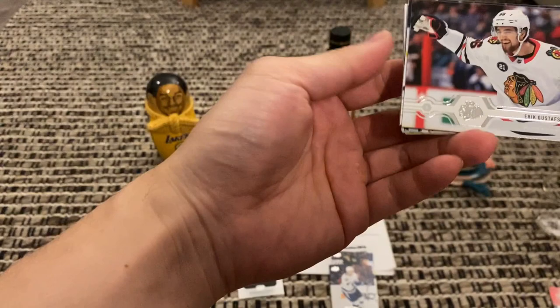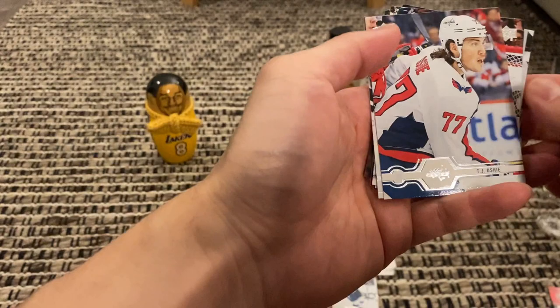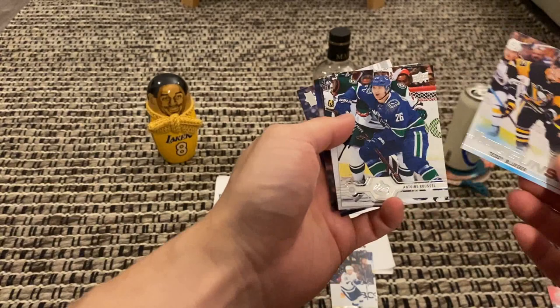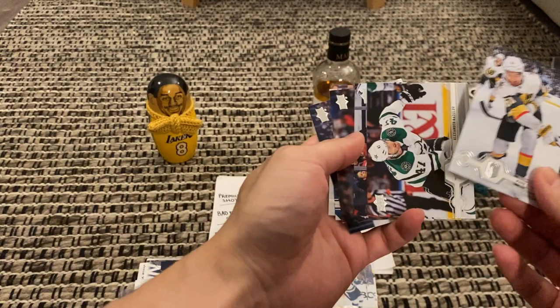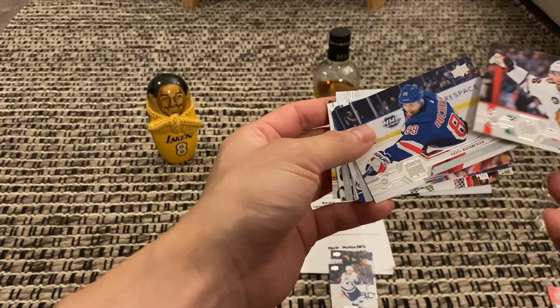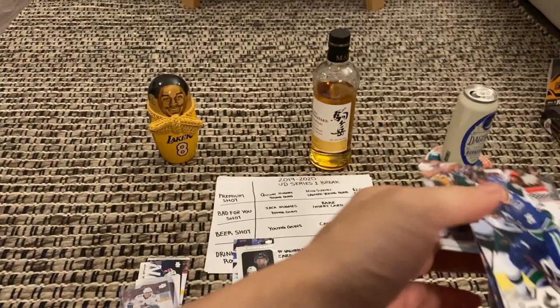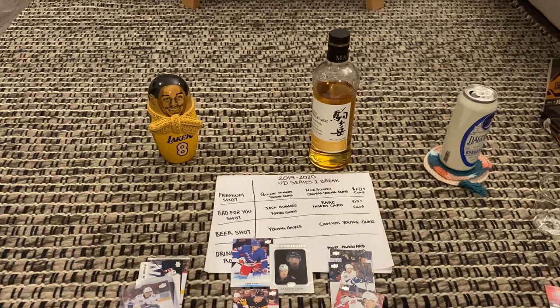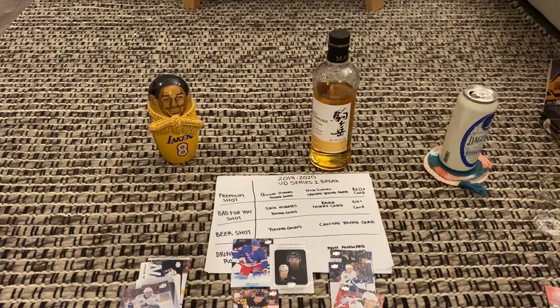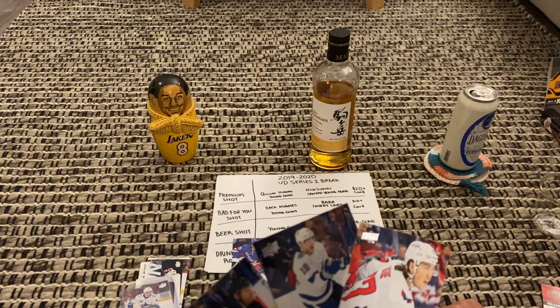Gustafsson, sort of awkward. Brittany Vick, TJ Oshie — oh, Young Guns! Another one — Bogosian, Antoine Roussel, Mark Stone, Radulov, Noah Hanafin, back to Gustafsson. Pretty bad. I think it's a double drink if you can't laugh. We got a Young Guns — that's probably my value card. Okay, Oshie — maybe Oshie for awkward.